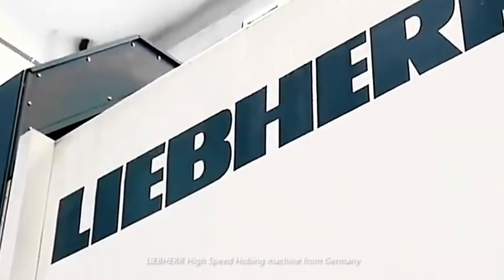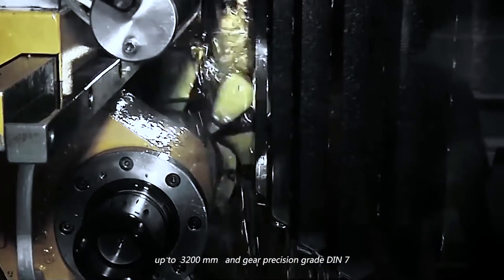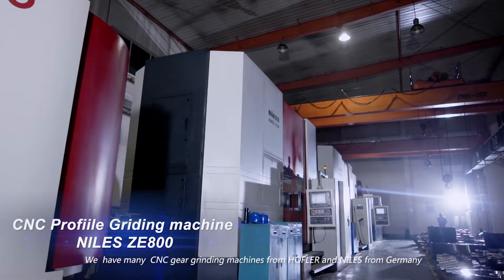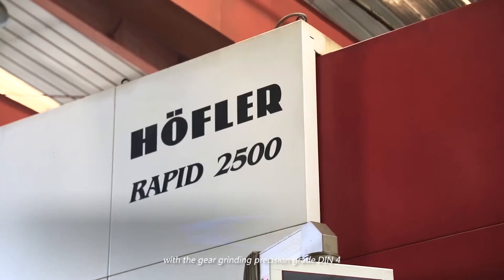We use a Liebherr high-speed hobbing machine from Germany for fast and efficient milling of internal and external gears up to 3,200 millimeters, with gear precision grade DIN 7. At the Gear Grinding Workshop, we have many CNC gear grinding machines from Höfler and Niles from Germany, with gear grinding precision grade DIN 4.